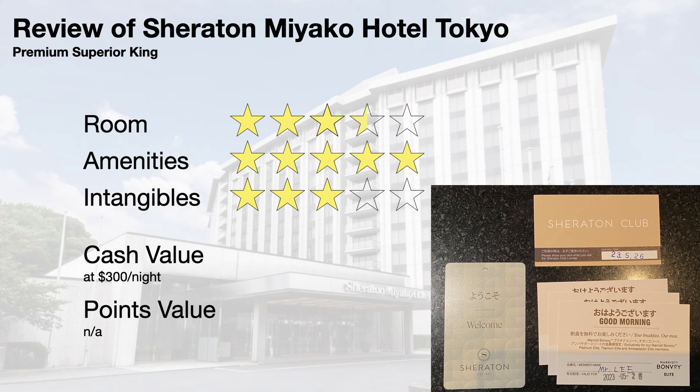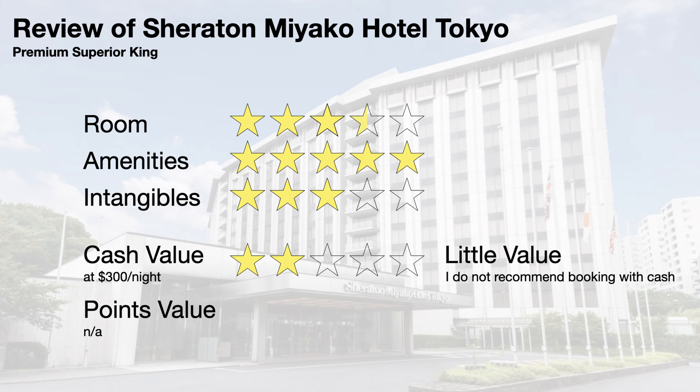Cash rates for premium superior king rooms usually go for $300 per night. At that price, I give a 2 for cash value, which represents little value. I think $300 is a bit too much for just a nice room on the edge of Tokyo where most amenities are not free, including the pool, and the gym is on the small side. For those with high Marriott or Miyako Plus status, free daily breakfast and lounge access definitely helps the value proposition to a 3 or 4.